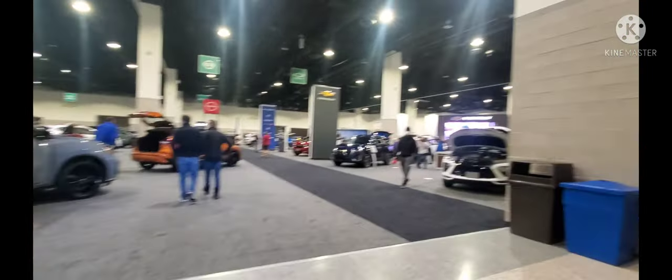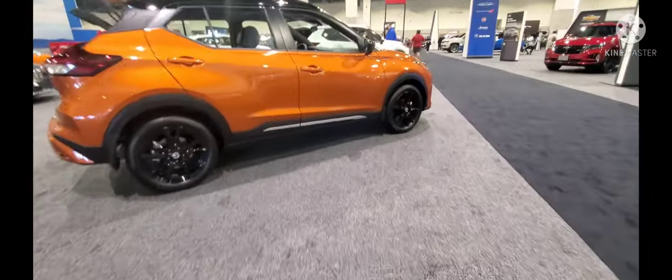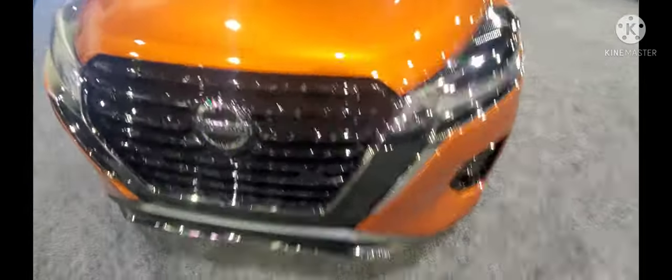Here we are, damn this thing is nice. Let's take a look at this car first. This car looks nice, they got audio in this thing. I believe this is like a Nissan Kicks or Rogue or something, but I like this classic orange color. Getting in here — it's pretty basic, so I was right, it was a Nissan Kicks.